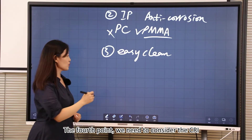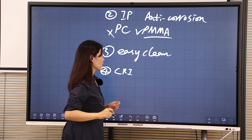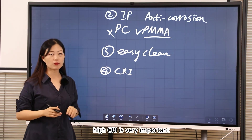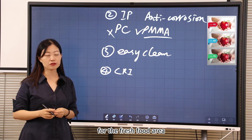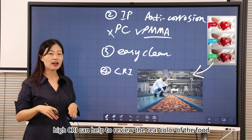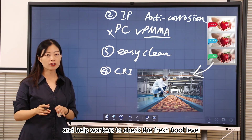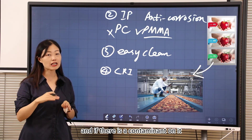The fourth point we need to consider is CRI. If we want to provide a satisfying lighting solution, high CRI is very important, especially for the fresh food area. High CRI can help reveal the real color of the food and help workers check the freshness level and whether there is any contamination on it.